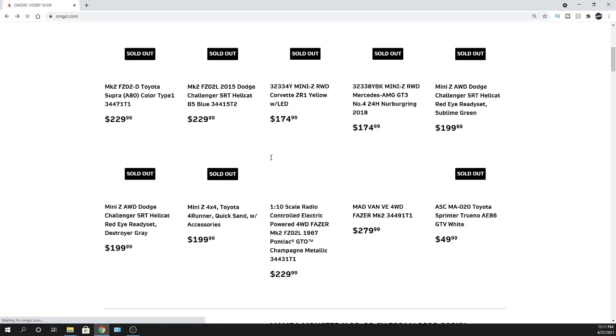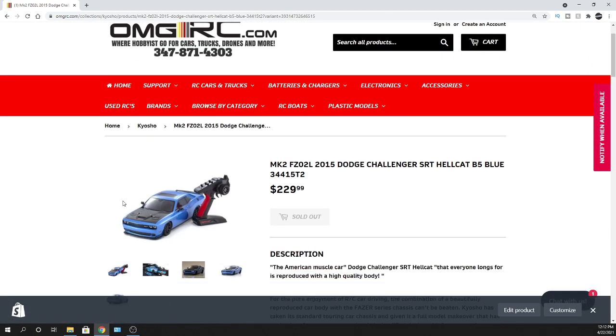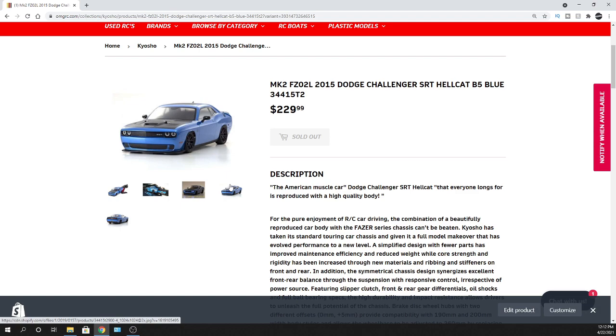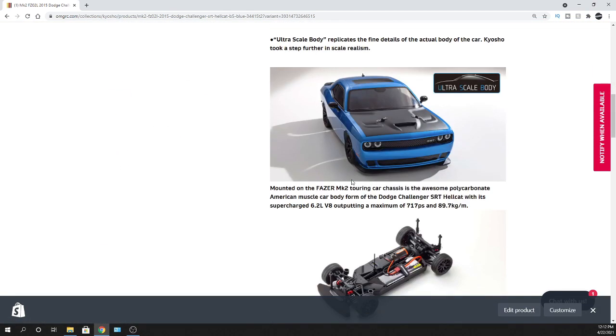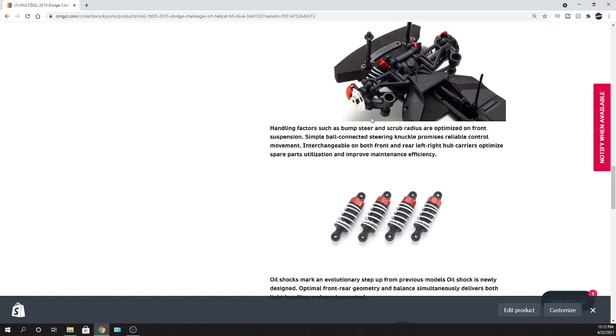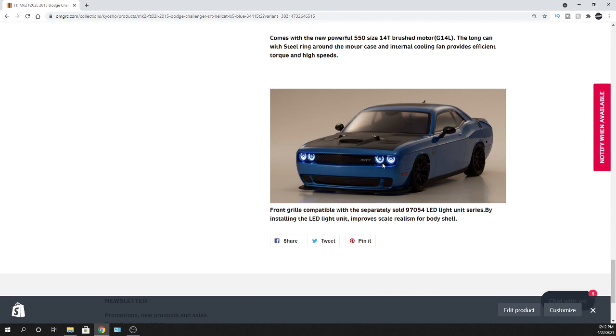Now let's skip over to the Hellcat — same platform and chassis as the Supra, but that body itself looks sick. I love it, it'll definitely be one I get because I'm missing the purple one. It's a really nice ultra-scale body. You can put LEDs in it — it doesn't come with LEDs, but you can put lights up front for sure, just not included.